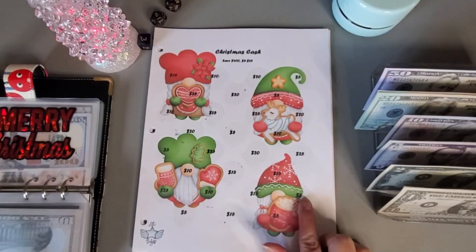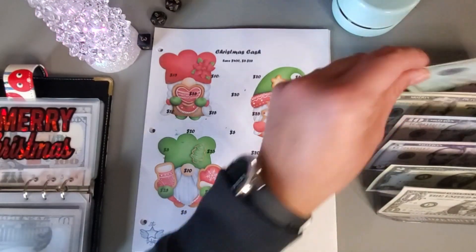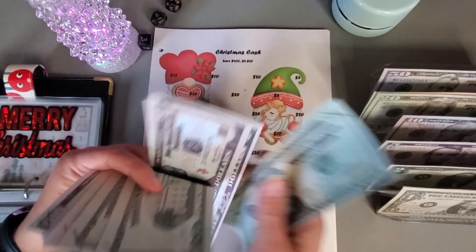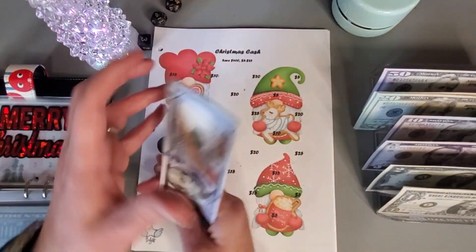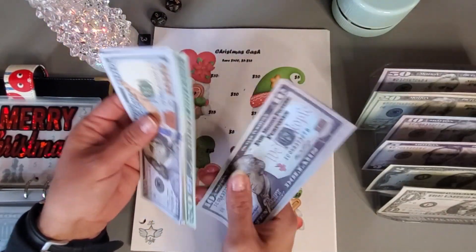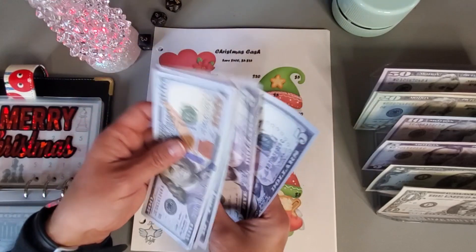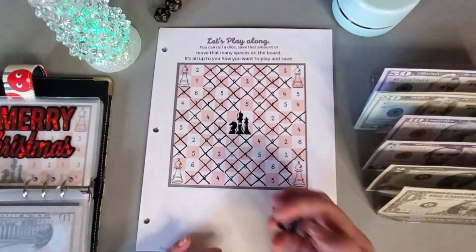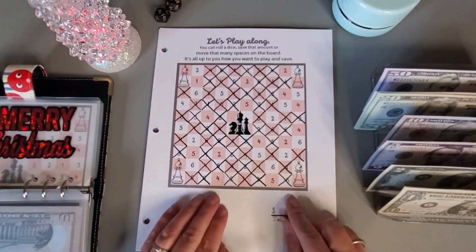So we have fifteen, five, and five — that is twenty-five. And I believe this one is going to be four hundred here, so one, two, two fifty-three, twenty, forty, sixty, seventy, eighty, ninety, ninety-five — four hundred. This challenge is done.